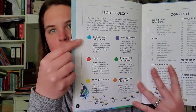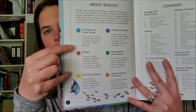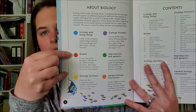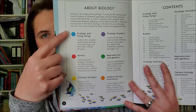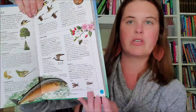At the beginning it shows a color-coded circle, and each subject is color-coded so you can easily find pages that go with the topic that you are studying. So for cycle two we learn ecology in the first eight weeks, so you can look for the pages that have this blue color, and I will show you what that looks like here.